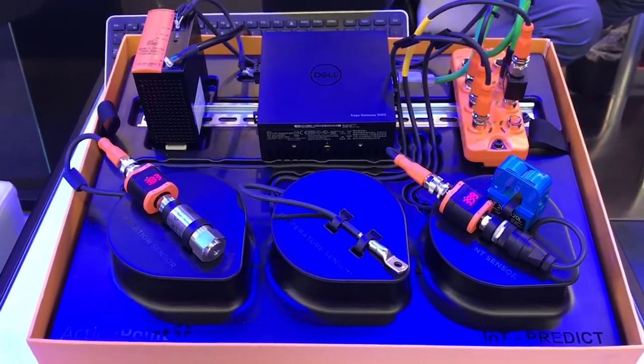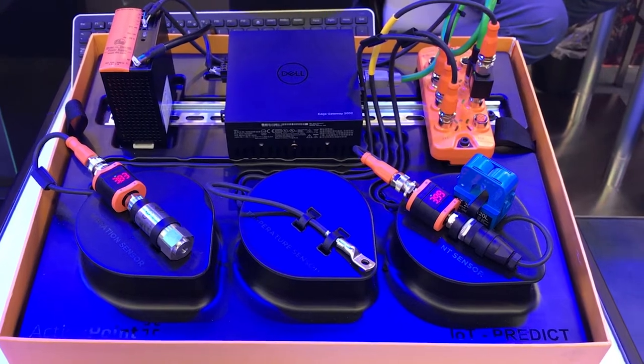There's our Gateway 3000 device, which has ActionPoint's IoT Predict software on it. We're also using some industrial sensors from a company called IFM. What comes out of the box is a vibration sensor, a temperature sensor, and a power sensor.